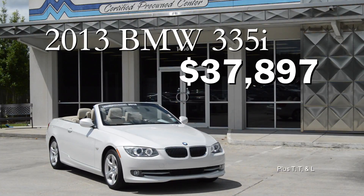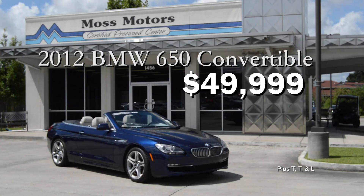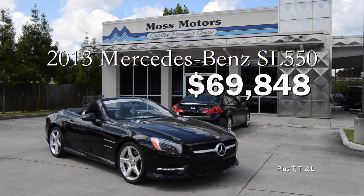Get a 2013 BMW 335i for $37,897. A 2012 BMW 650 for $49,999. Or this 2013 Mercedes-Benz SL 550 — only $69,848.